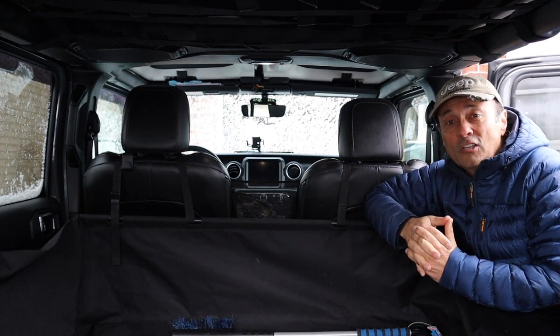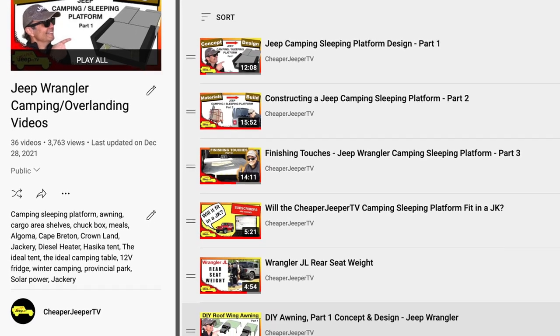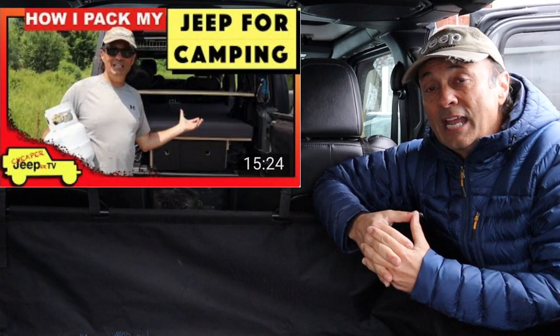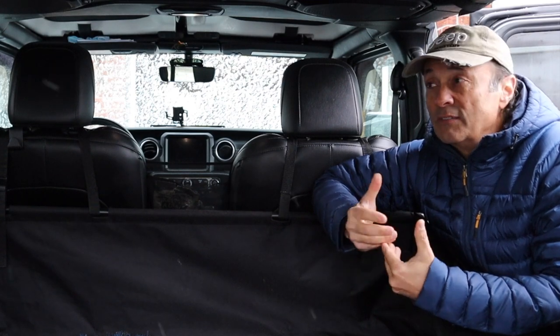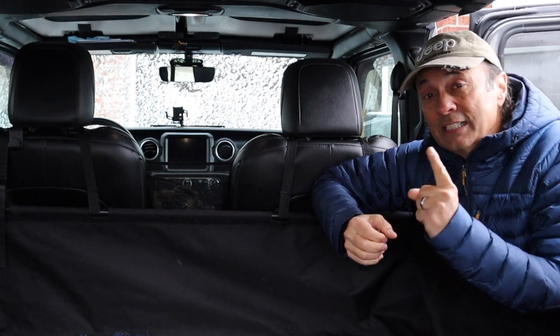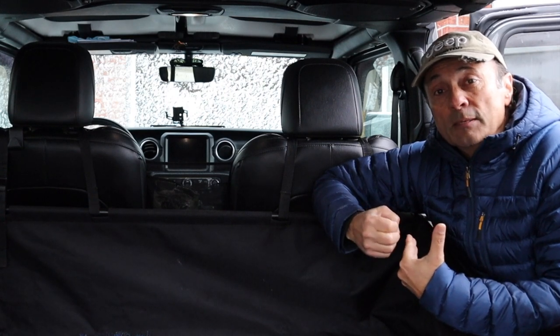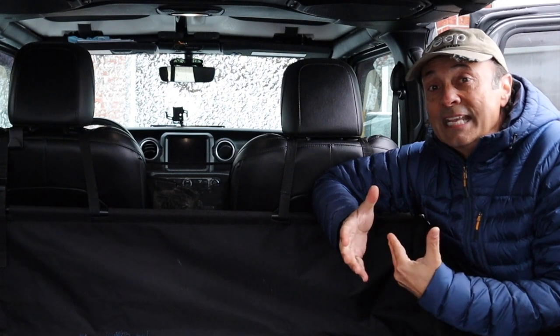First, let's talk about why we want to put window coverings on a Jeep. The first reason is privacy — my wife and I go camping in the winter and summer, and at night when we have lights on and want to read, especially at a provincial park, we'd prefer a little bit of privacy. Another reason is for summertime camping: putting a window covering in blocks or reflects the sun from shining on the dash and heating up the interior, making it uncomfortable to sleep in at night.